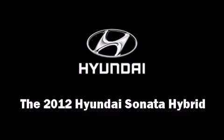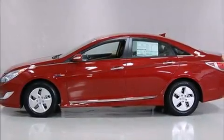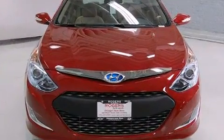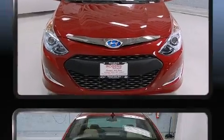This four-door, five-passenger sedan is waiting for you to take home. It features an automatic transmission, front-wheel drive, and a 2.4-liter four-cylinder engine.